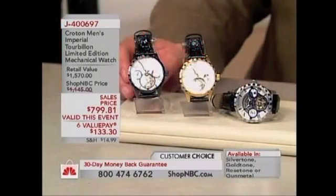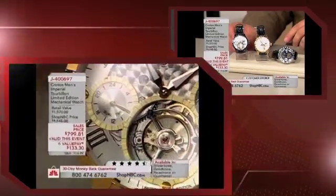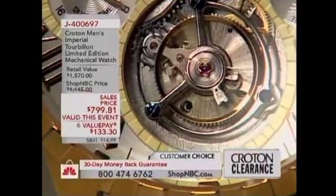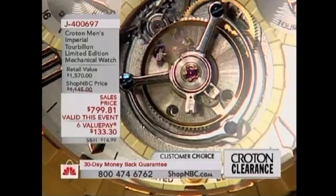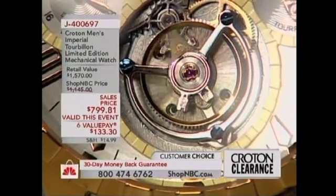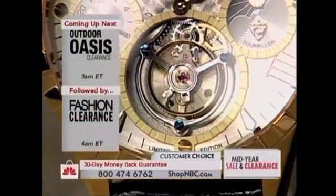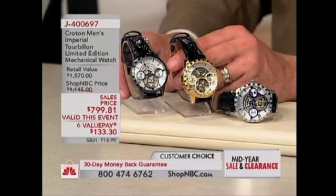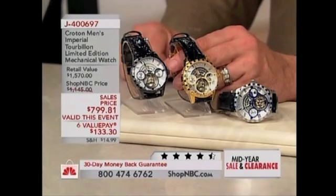Four color choices: silver tone, rose tone, gold tone, gun metal. Stephen, I'm going to let you describe what a tourbillon is. The tourbillon was actually created in 1795 by Louis Breguet. Breguet's theory was that back then there were only mechanical movements in watches — there was no such thing as quartz or automatic. So Breguet was trying to figure out a way to create more accuracy within a mechanical watch.